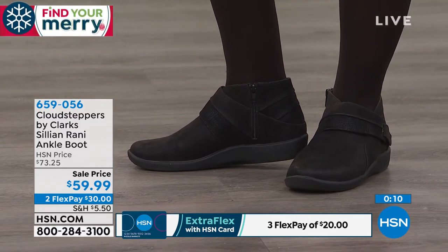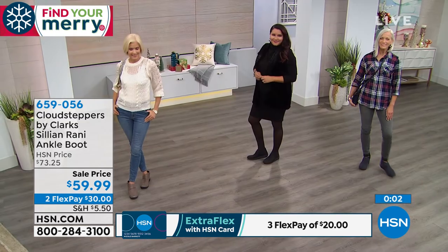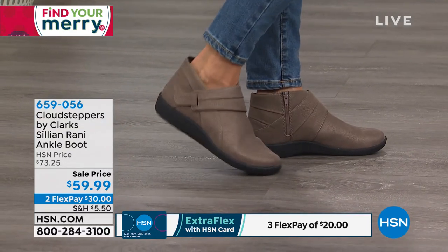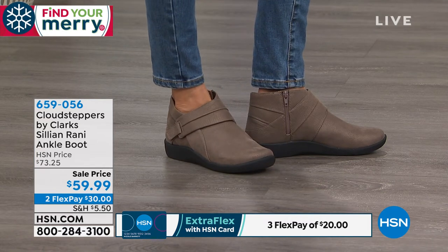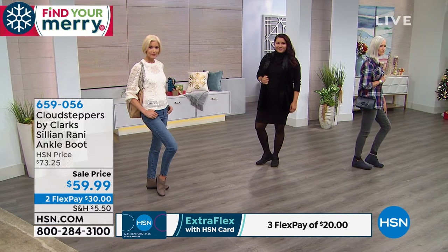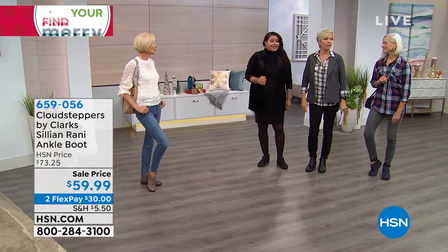She's on sale today while she lasts. If you want to put an extra card or flex pay on this, put it on your HSN card — that makes it twenty dollars to get yours home. You can do three or four flex pay depending on which style we're featuring. Welcome — glad to have you with us as we celebrate Clarks, an incredible brand since 1825 delivering style and comfort. We're going to move into some other styles. I'm wearing a cute little ankle boot too that is available in the show — it's a little similar but different enough.